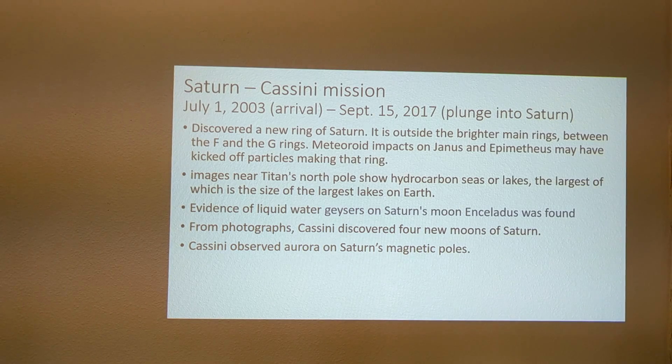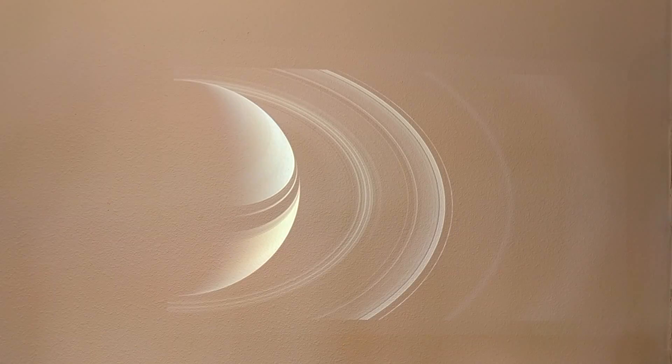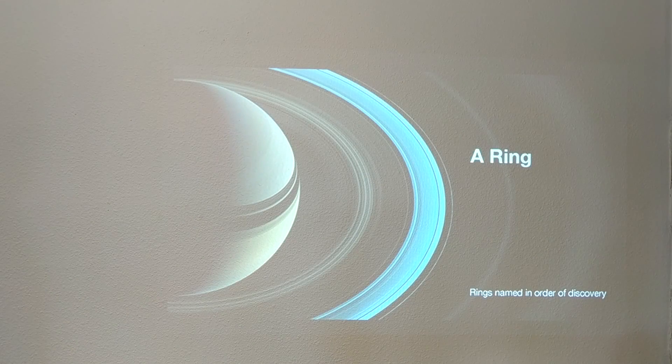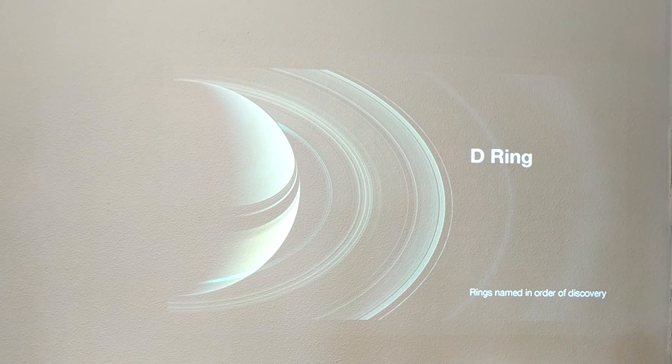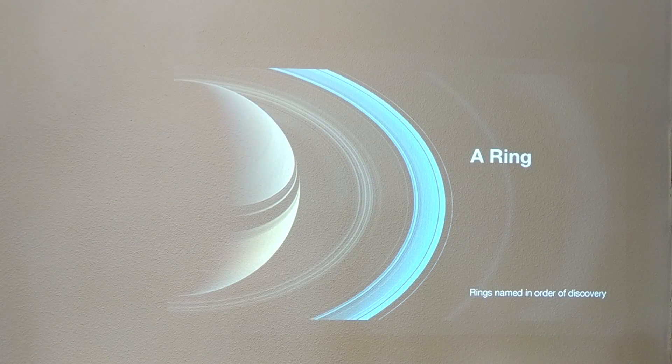Looking at Saturn's rings, we can see the individual rings labeled A, B, C, and D. Many of them consist of lots of individual ringlets, while some others are better described as a single ring.